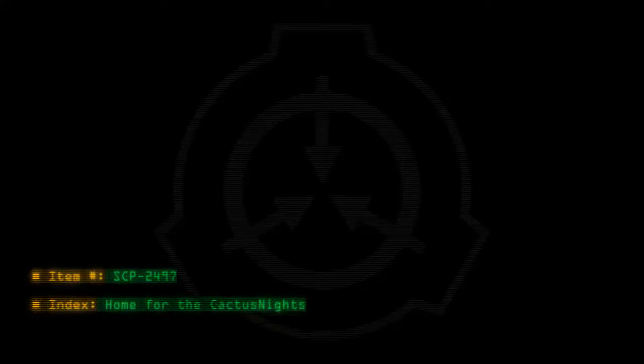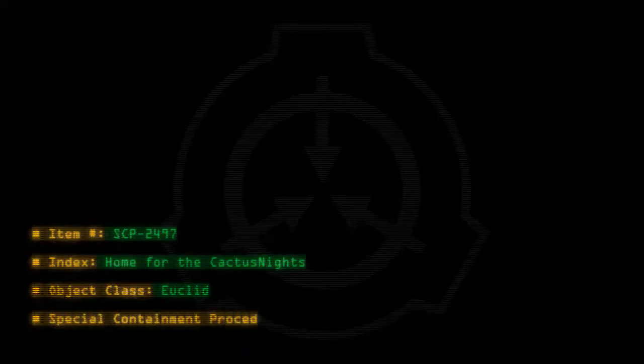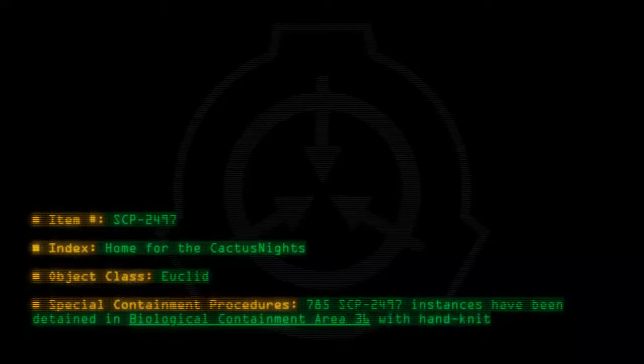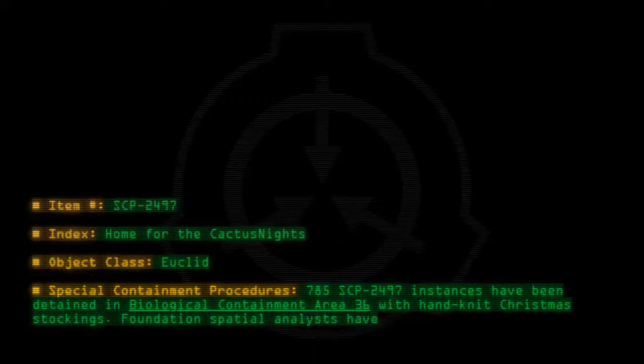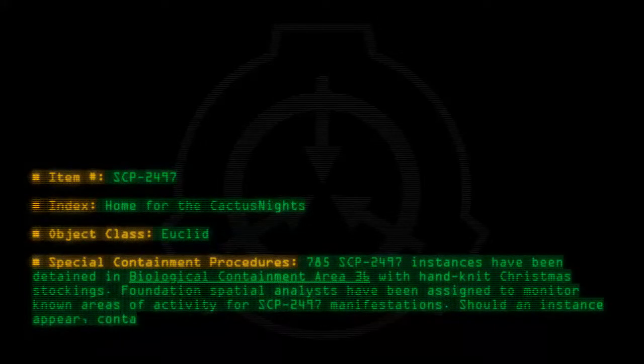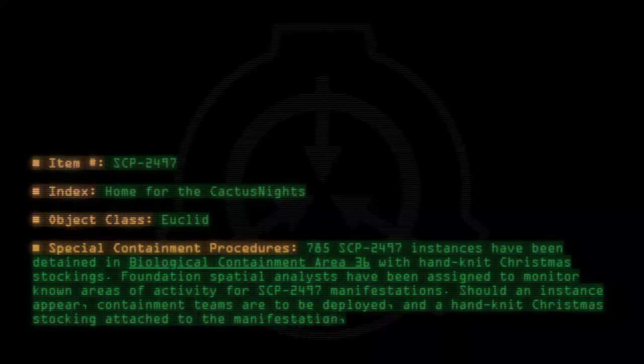Item Number SCP-2497. Index: Home for the Cactus Knights. Object Class: Euclid. Special Containment Procedures: 785 SCP-2497 instances have been detained in Biological Containment Area 36 with hand-knit Christmas Stockings. Foundation Special Analysts have been assigned to monitor known areas of activity for SCP-2497 manifestations. Should an instance appear, containment teams are to be deployed and a hand-knit Christmas Stocking attached to the manifestation, localizing the anomaly.